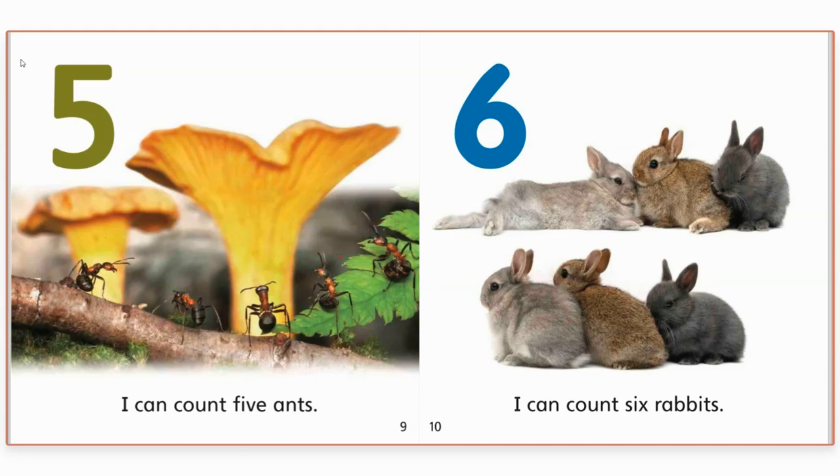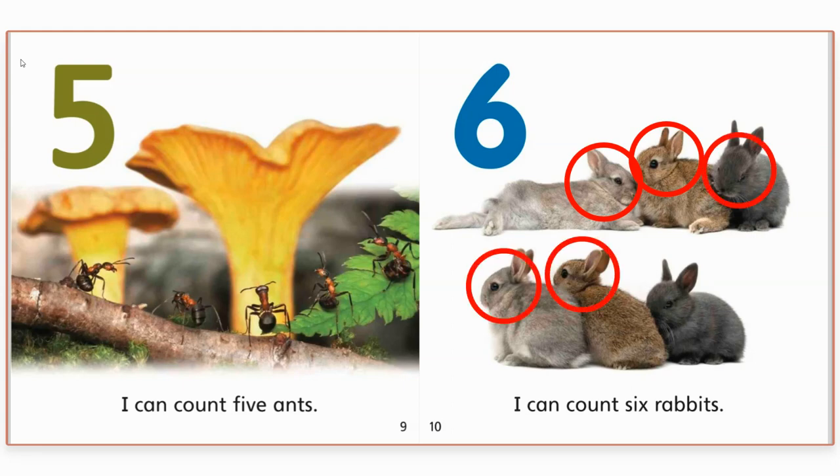Six. I can count six rabbits. Do you see the fuzzy rabbits? Let's count them. One. Two. Three. Four. Five. Six. Six rabbits. Great job.